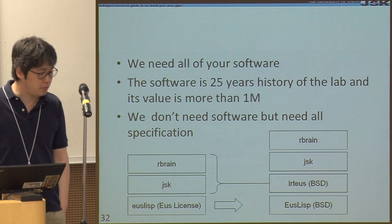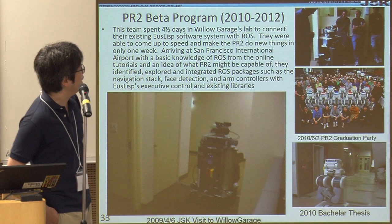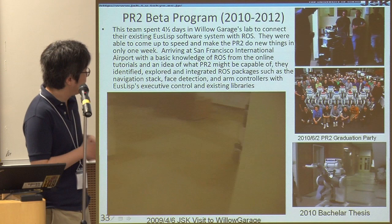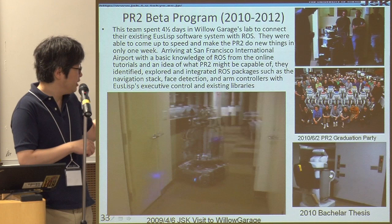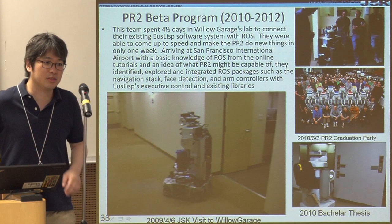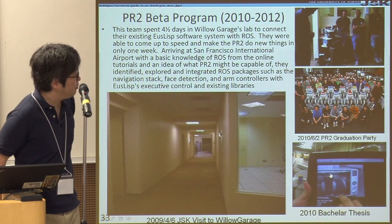From 2010, after Toyota stopped sponsoring, Willow Garage started the PR2 beta program. I visited there in 2009, and the robot was amazing — we could drive the robot without watching it, because it already had a lot of protection systems inside. The robot would just wander around while we were chatting and developing software, and sometimes we'd wonder where it was. So we were very happy to join the PR2 beta program.